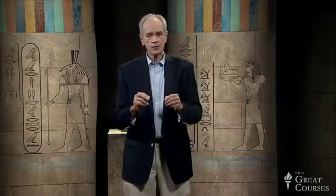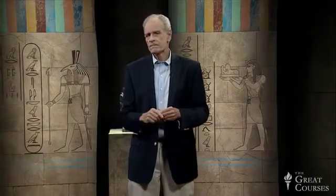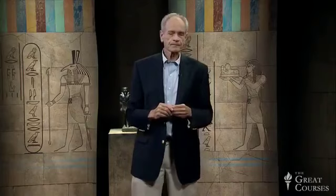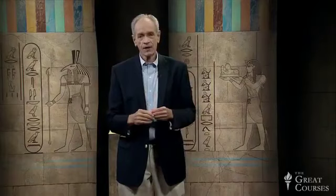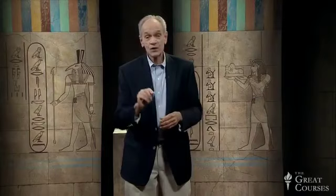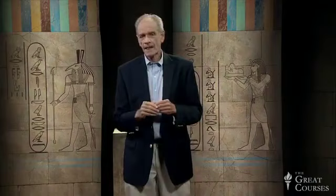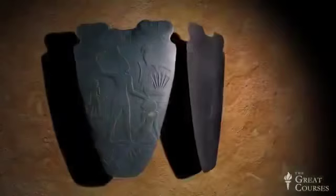Everyone always assumed that both sides were carved at the same time to commemorate a single event — but this may not be correct. Years ago, I was waiting for someone at the Egyptian Museum in Cairo, and he was late. We were supposed to meet at the Narmer Palette, and since I knew he would be late, I decided to use the time to take a very close look at its hieroglyphs. As I looked at both sides, I became convinced that I recognized two distinct handwritings — one on one side of the pallet, one on the other.